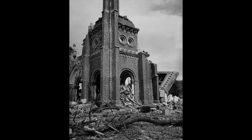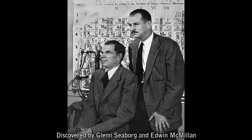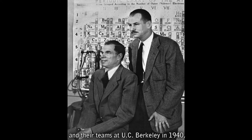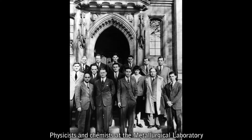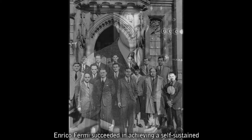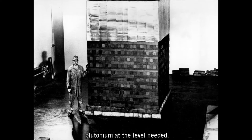Discovered by Glenn Seaborg and Edwin McMillan and their teams at UC Berkeley in 1940, plutonium moved from a laboratory novelty to an essential component in an atomic weapon seemingly overnight. Physicists and chemists at the Metallurgical Laboratory in Chicago worked to scale up the laboratory process as quickly as possible. And along the way, Enrico Fermi succeeded in achieving a self-sustained nuclear chain reaction using his Chicago Pile I reactor, a critical step in being able to produce plutonium at the level needed.